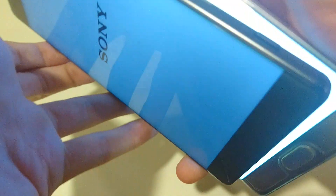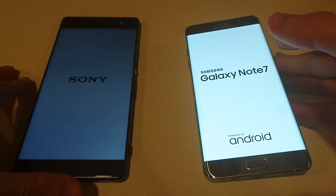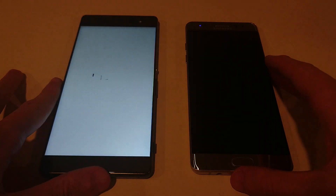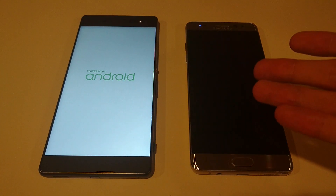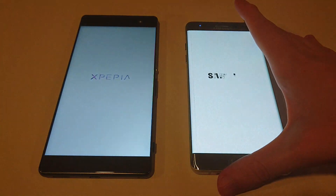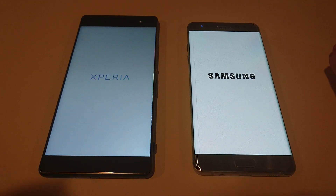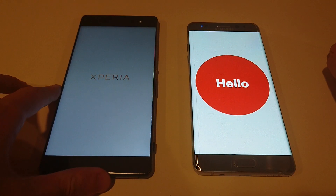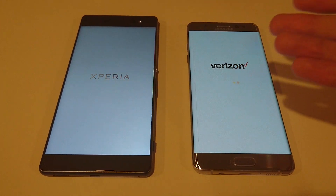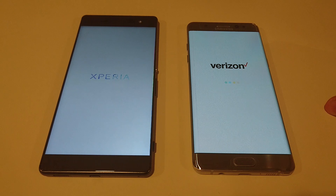I'm going to power both these on at the same time. Both these phones are on the latest version of Marshmallow and they have all the system updates applied. Now the Note 7 is a flagship device — it's around $900, over $900 once you have tax and everything. Whereas the XA Ultra is a mid-ranger and it costs around $300. So the Galaxy Note 7 costs around three times as much — do expect it to do a lot better during the test, but we'll see how it holds up.